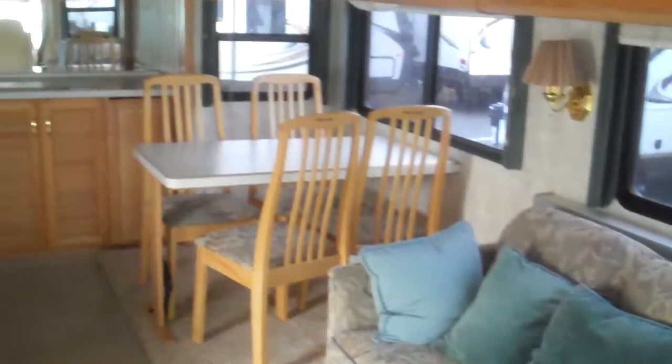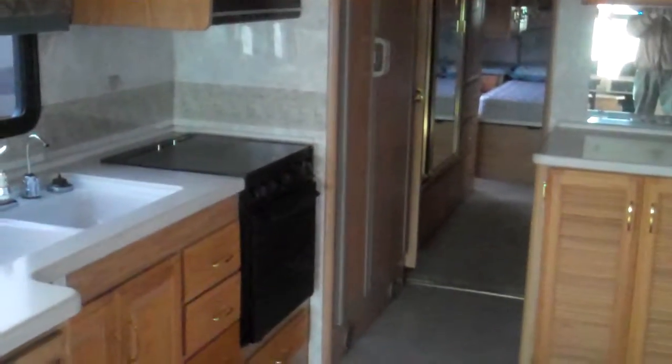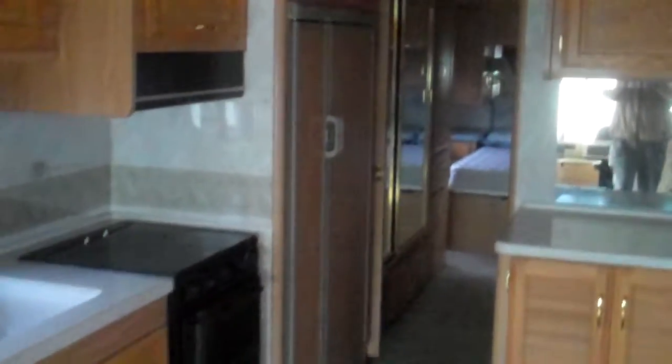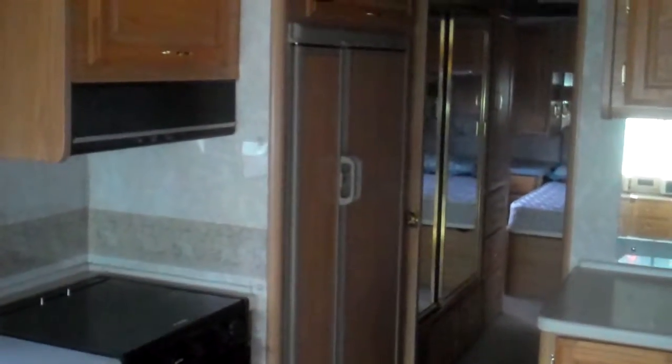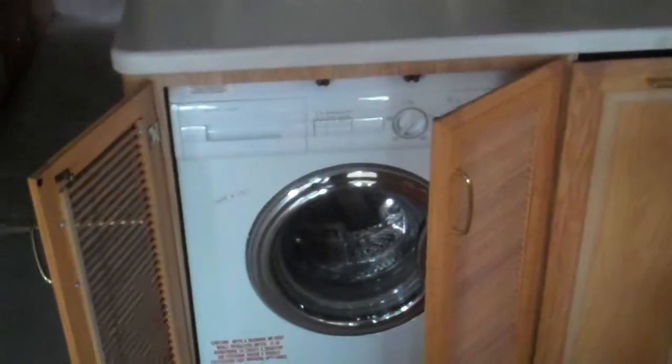This will sleep up to four. There's a dinette, microwave, a big 20-inch oven, three-burner stove, and a nice side-by-side refrigerator with ice maker. It also has the optional combo washer and dryer — very handy when you're out for long stays.